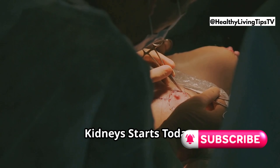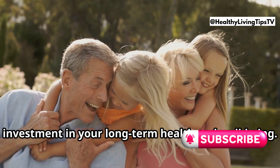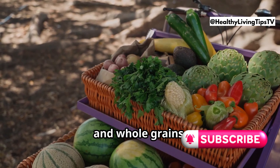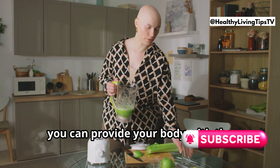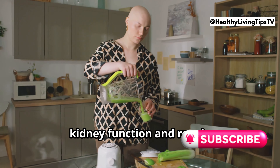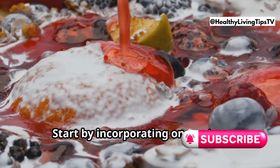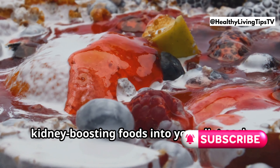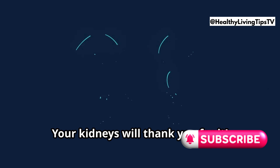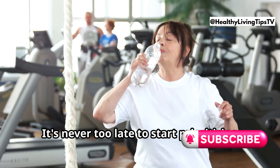Taking care of your kidneys is an investment in your long-term health and well-being. By adopting a kidney-friendly diet rich in fruits, vegetables, and whole grains, you can provide your body with the nutrients it needs to support optimal kidney function and repair. Remember, small changes can make a big difference — start by incorporating one or two kidney-boosting foods into your diet each day and gradually increase your intake over time. Your kidneys will thank you for it.